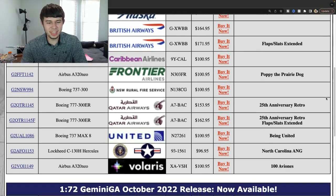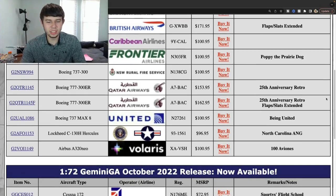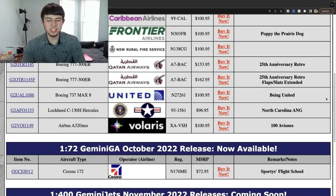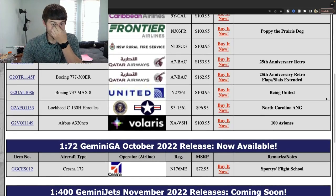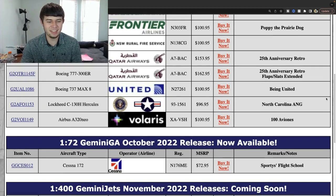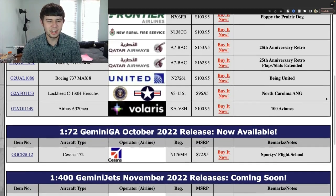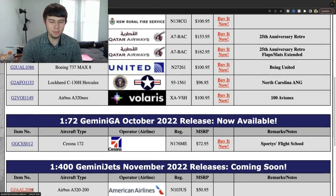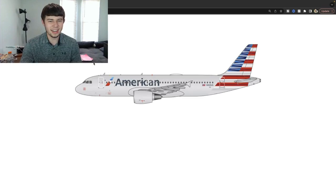So scrolling down past the GA release for the 1:72 scale last month, we have the Gemini Jets November 2022 releases. Let's get started everybody — not wasting any further time. First up for Gemini Jets: American Airlines Airbus A320, to start us out — November registration 103 Uniform Sierra, a nice CFM plane right here.